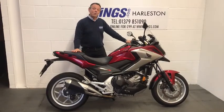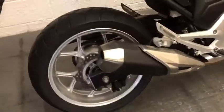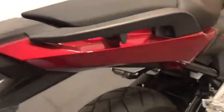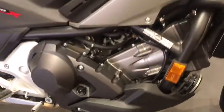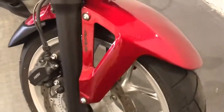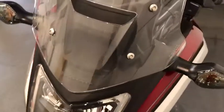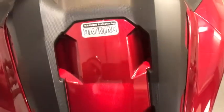She starts and goes really, really well. We'll now do a little close-up video so you can see the bike in more detail. Thank you.